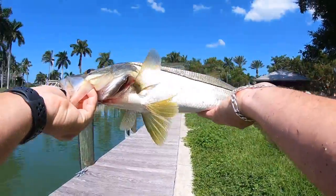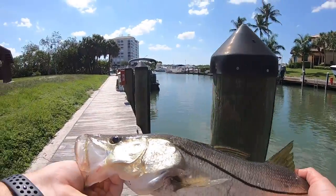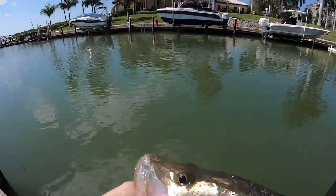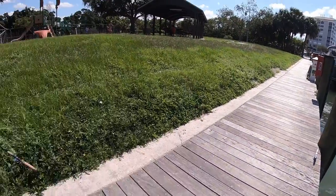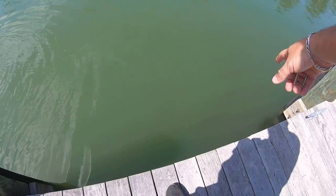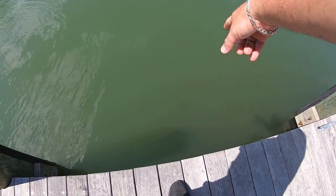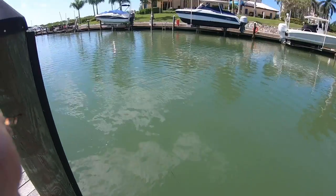Nice little snook there. There was about four or five working their way right down this dock. I threw the lure right in front of him and he's good to go. There they are — there's the rest of them right there guys. Look at that: one, two, three, four, five, six just running this dock right here. Watch this.